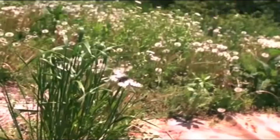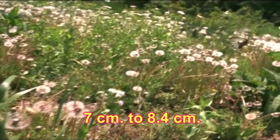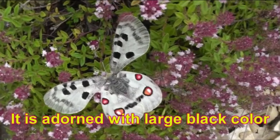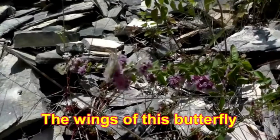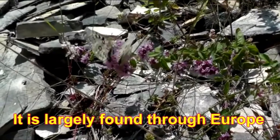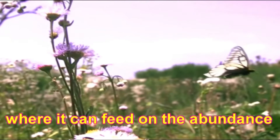Number 6: Apollo Butterfly. It is a gorgeous white color butterfly with a wingspan ranging from 7 cm to 8.4 cm. It is adorned with large black color spots on its fore wings and red color eye spots on its hind wings. The wings of this butterfly are glossy. It is largely found through Europe and in the central parts of Asia. It usually lives in pastures and mountain meadows, where it can feed on the abundance of nectar offering flowers.